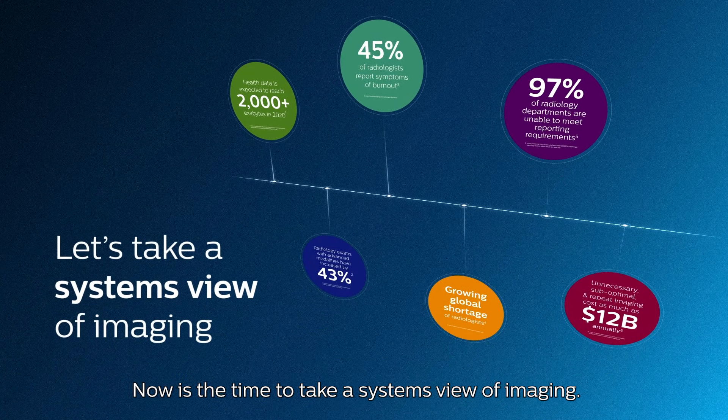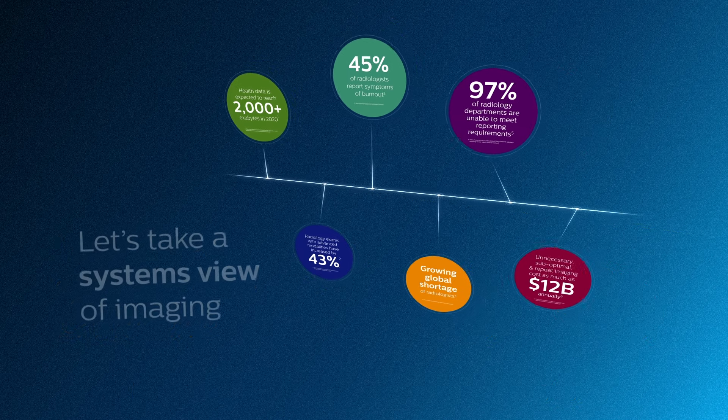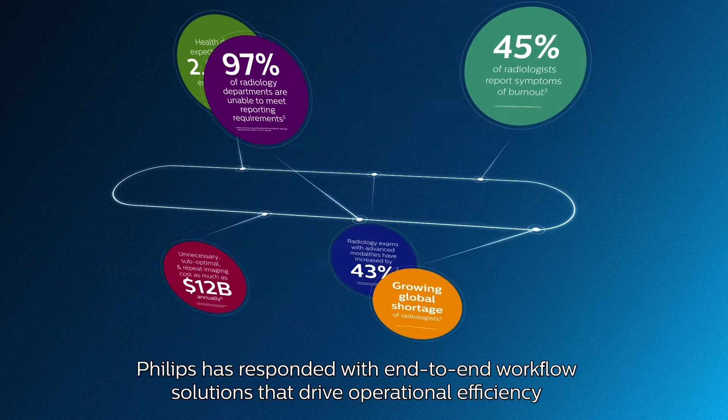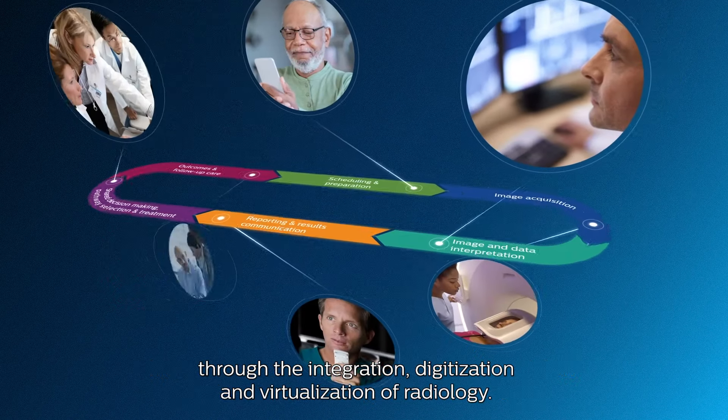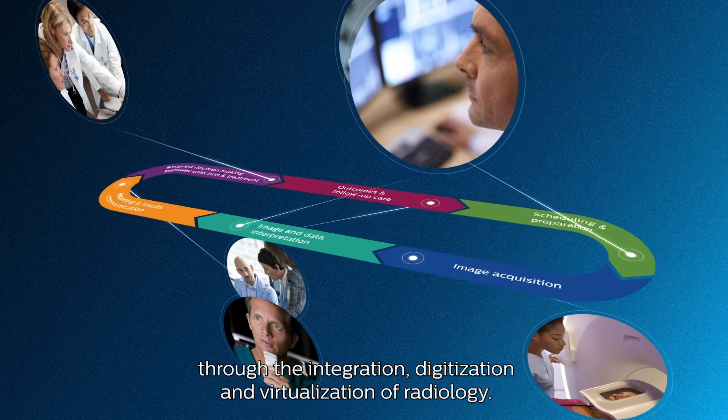Now is the time to take a systems view of imaging. Philips has responded with end-to-end workflow solutions that drive operational efficiency through the integration, digitization, and virtualization of radiology.